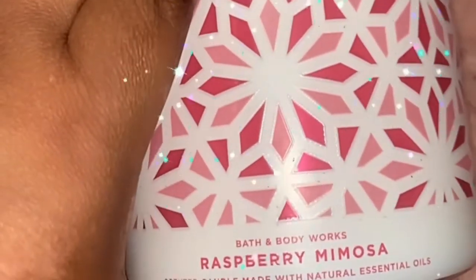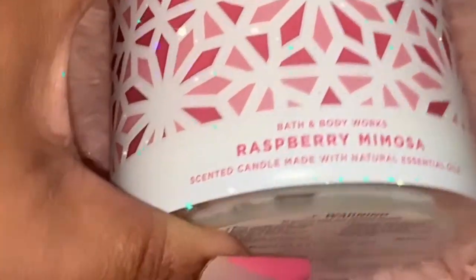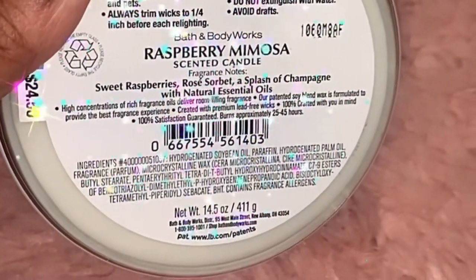It's pretty — I love the white top too. This is my third recommendation from Bath and Body Works fanatics — the Raspberry Mimosa. I cannot wait to light this one. It's got sweet raspberry, rose sorbet, and a splash of champagne.